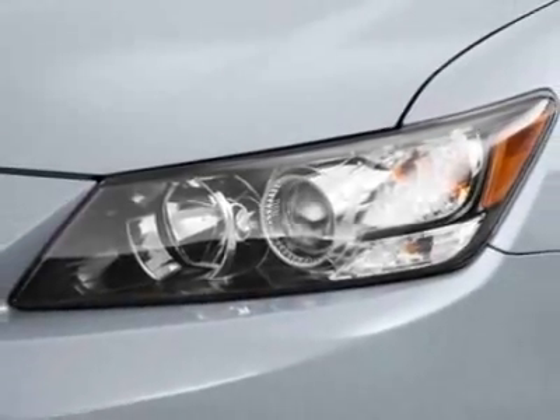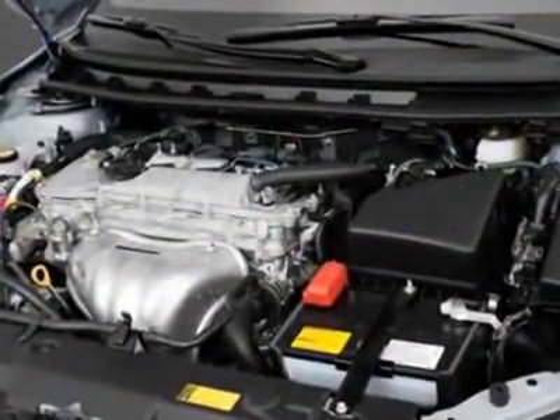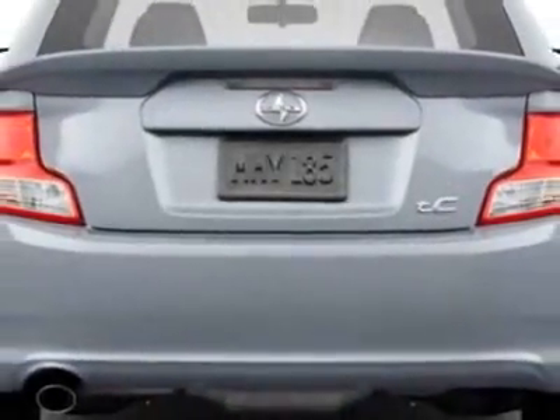This tC boasts a 2.5 liter inline-4 engine and has a 6-speed unspecified transmission. Call 877-708-1414 or email our friendly sales staff today to schedule a test drive.